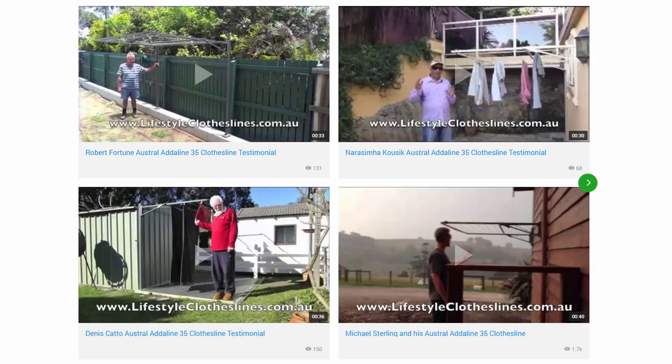You can also find many videos on the Lifestyle Clotheslines website. Pictured here are some from customers who have sent in videos of their products. These are great to check out to make sure the units are going to be suited for your needs and home situation. We also have many other videos on installation and how to choose the right product, available throughout the website.